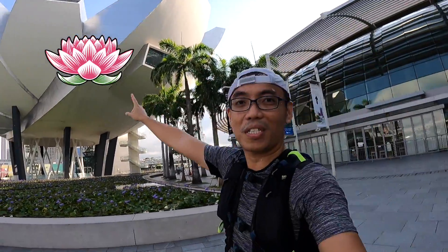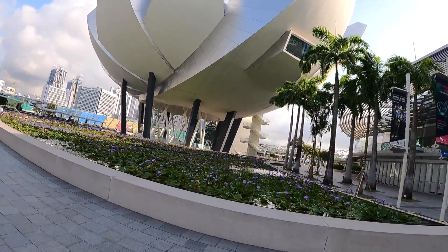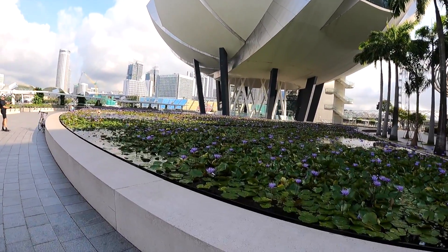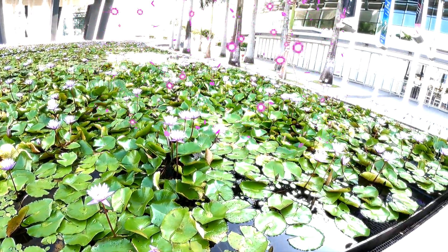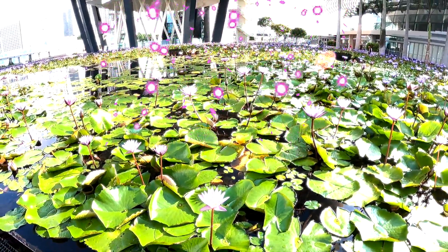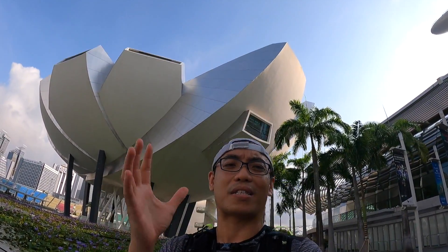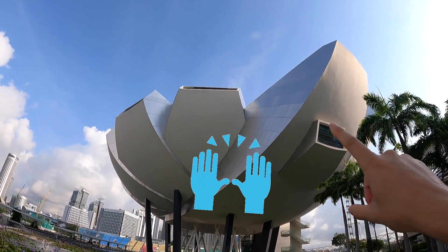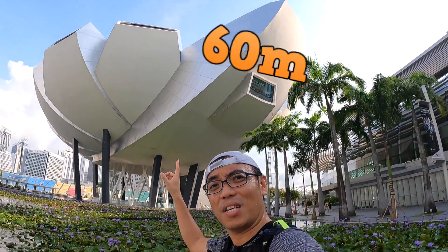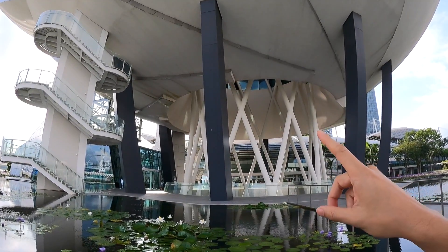Finally at the lotus flower building - the ArtScience Museum! A lot of people call this the lotus flower building because it's structured after a lotus flower. Look at the number of awesome lotus flower petals here. Do you know the ArtScience Museum holds blockbuster international exhibits as well as many permanent exhibits? There are actually 10 fingers that make up the building, with the tallest at 60 meters. Just by looking at it alone, I can tell it was very hard to build.